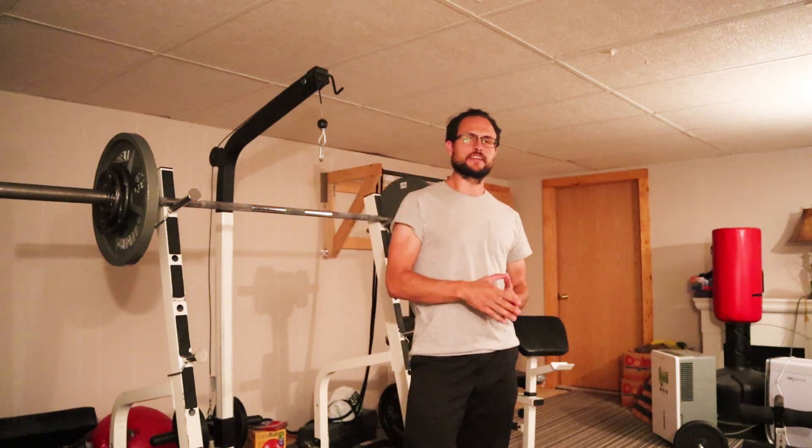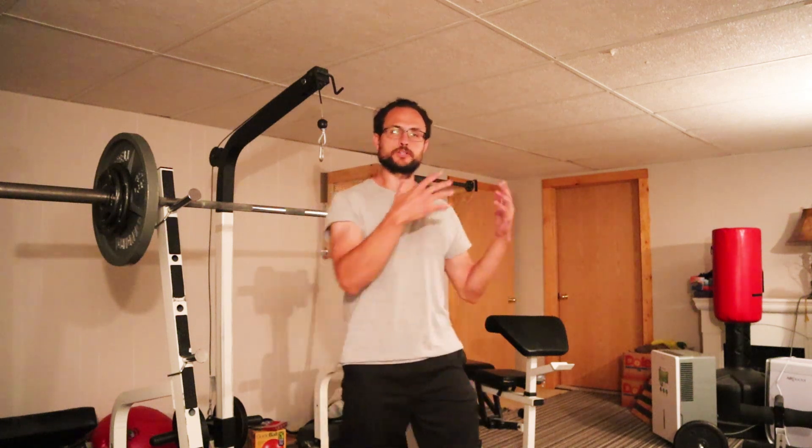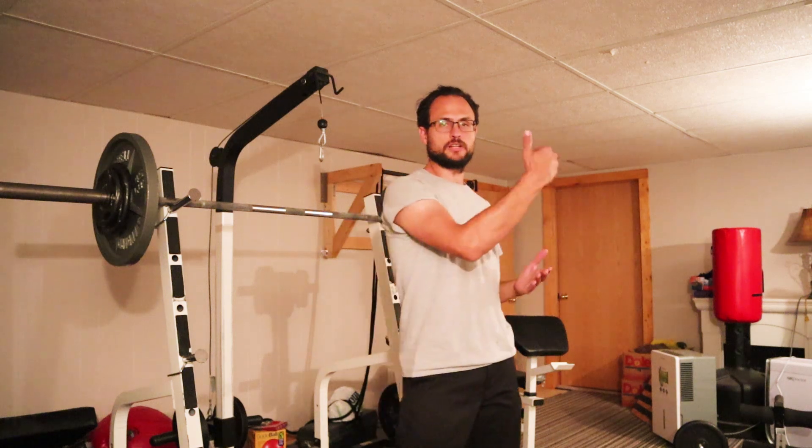Hey, what's up guys. Aaron Koopitz, personal trainer, functional aesthetic, helping average guys perform better inside and outside the gym. Today is the second in a three-part installment where I'm going to be talking about exercises you can do to keep your shoulders healthy.